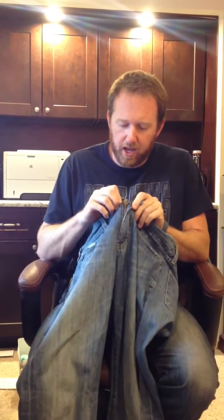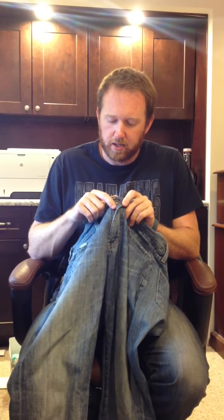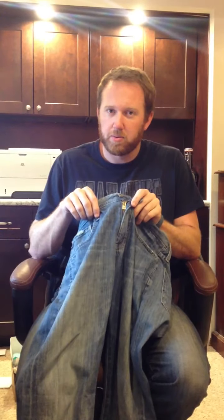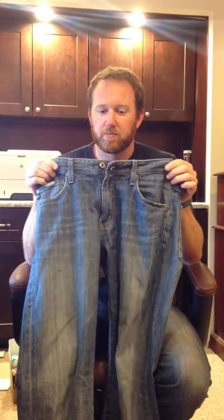But I did learn that within the tag and the zipper itself, by simply pushing down the tag, it locks the zipper in place. Watch this. Voila.